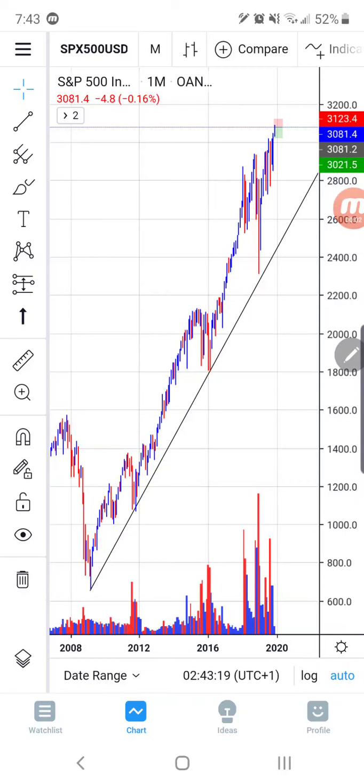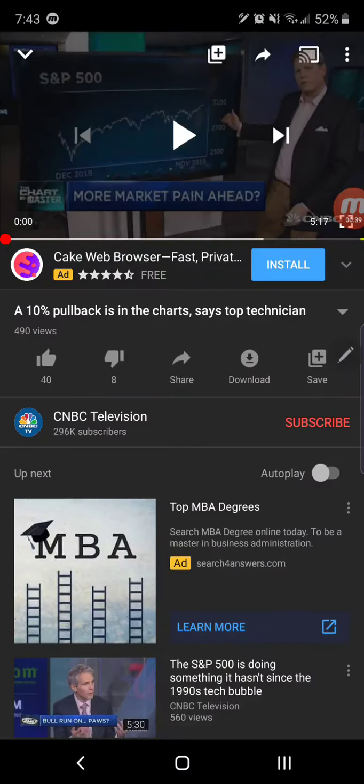Welcome everyone to HFN. Today is November 11th, 2019, where we're here to give you all the news according to the charts. We'll look at the S&P 500 and the market technician here on CNBC. We're going to watch a very small snippet of a CNBC video where they're talking about the market in the S&P 500 falling and having a pullback of about 10 percent. We're going to look at that after we get this small snippet from CNBC. Make sure you keep it tuned in here because we're going to talk about that likely probable pullback of about 10 percent. So let's go ahead and look at the video real quick.